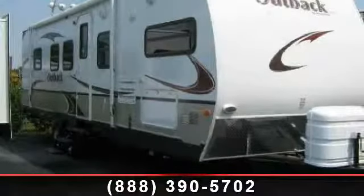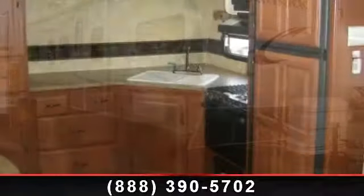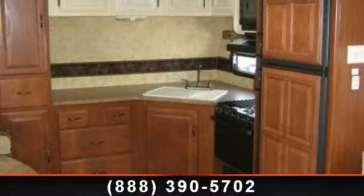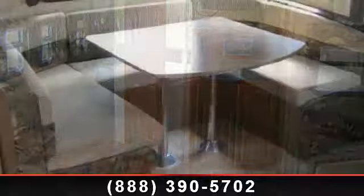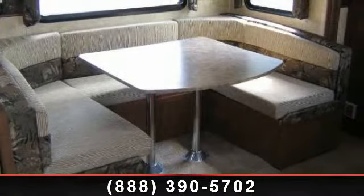Start planning your next trip in this 2009 Keystone Outback 286FK. Whether you are planning on vacationing, adventuring or just relaxing, this travel trailer does it all. This unit is perfect for those looking to maximize fuel efficiency but maintain all of the conveniences of a well-appointed, feature-packed RV.